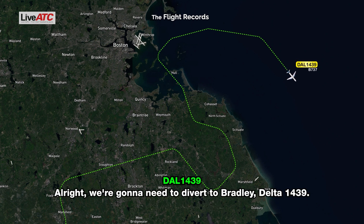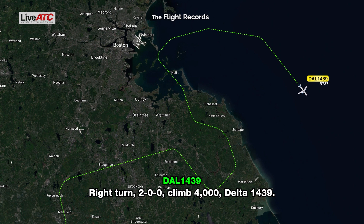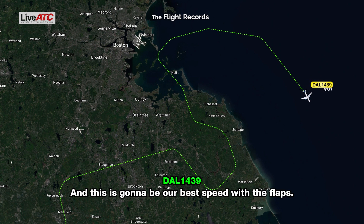Alright, we're going to need to divert to Bradley, Delta 1439. Delta 1439, roger, turn right heading 200 and climb and maintain 4,000. Right turn 200, climb 4,000, Delta 1439 — and this is going to be our best speed with the flaps.